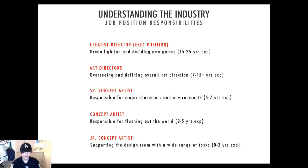Let's break these positions down. Starting from the top: the creative director. This is actually an executive position — you'll be working with the CEOs, CFOs, and all the execs of the company. To get into this position you generally need about 15 to 25 years of experience. Creative directors are in charge of green-lighting and deciding on new games.